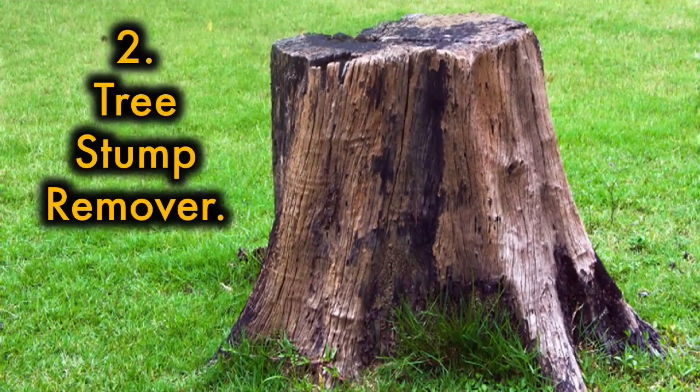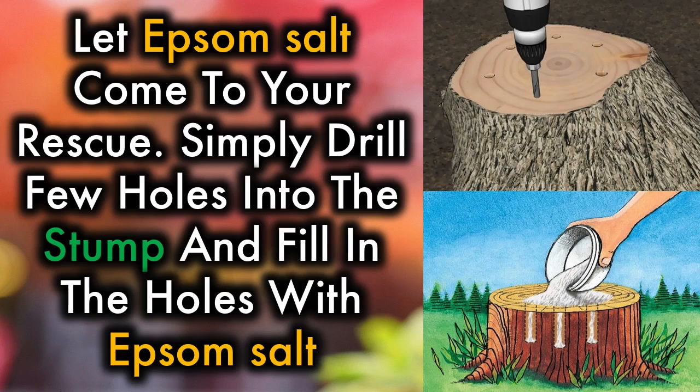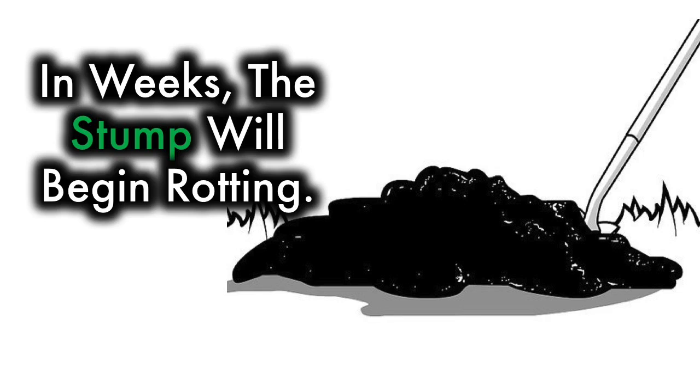2. Tree stump remover. Tree stump removal can be costly, but if you don't have the money to get the stump removed, let Epsom salt come to your rescue. Simply drill a few holes into the stump and fill the holes with Epsom salt. In weeks, the stump will begin rotting.